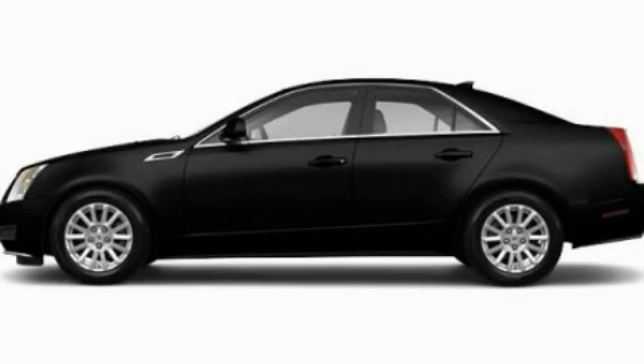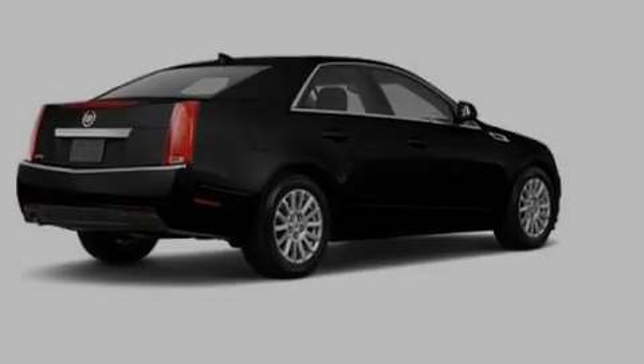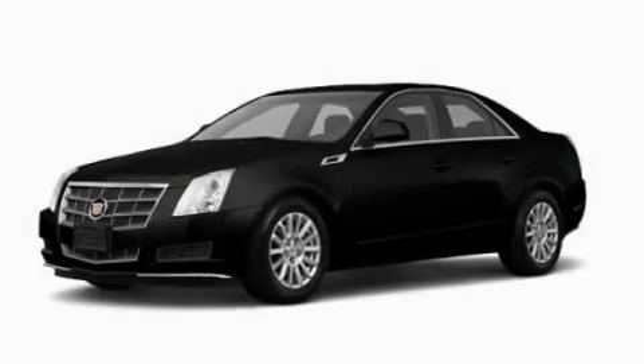This is a 2011 Cadillac CTS, a drive in shape that provides endless luxury. It has a 3.0-liter six-cylinder engine and an automatic transmission.